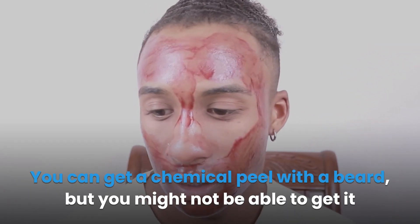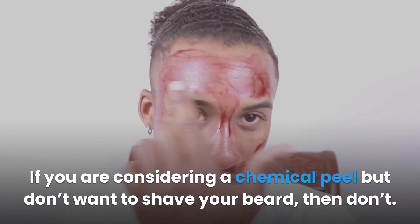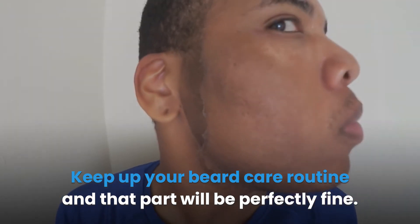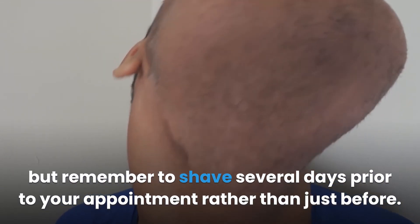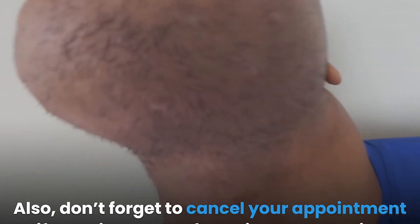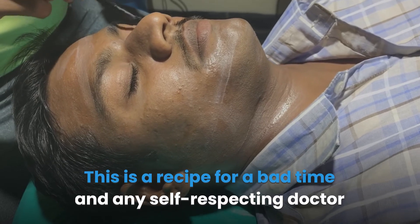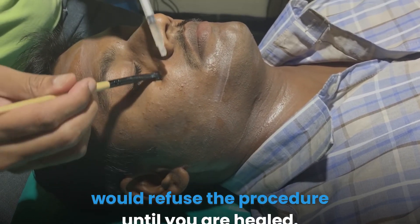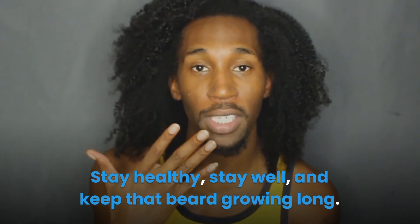In conclusion, you can get a chemical peel with a beard, but you might not be able to get it on the part of your face where your beard resides. If you're considering a chemical peel but don't want to shave your beard, simply get it applied to the rest of your face. Keep up your beard care routine and that part will be perfectly fine. When you do eventually shave, you can always get that section peeled — but remember to shave several days prior to your appointment. Don't forget to cancel your appointment if you nick yourself shaving, as any self-respecting doctor would refuse the procedure until you are healed. Safety should always come first. Stay healthy, stay well, and keep that beard growing.